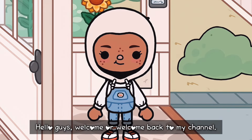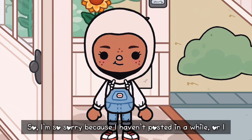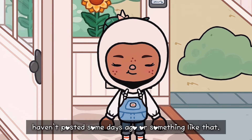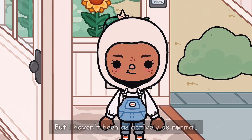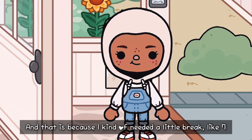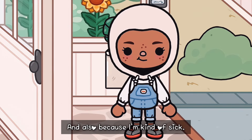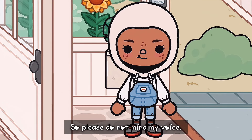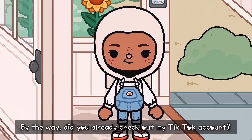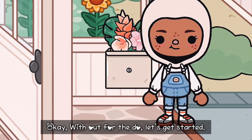Hello guys! Welcome or welcome back to my channel. Like, share, and subscribe. I'm so sorry because I haven't posted in a while — like seven days ago — and I haven't been as active as normal because I kind of needed a little break, and also because I'm kind of sick. So please do not mind my voice. Did you already check out my TikTok account? I'll show you on the screen. Without further ado, let's get started.